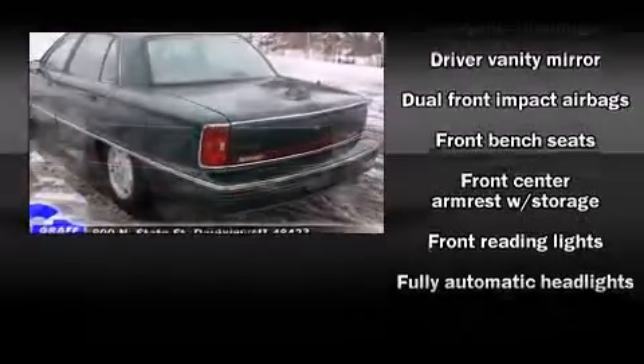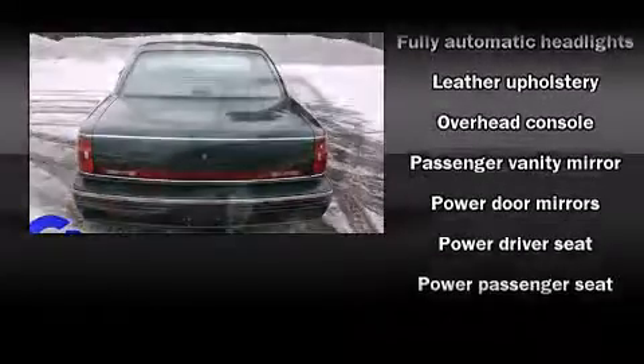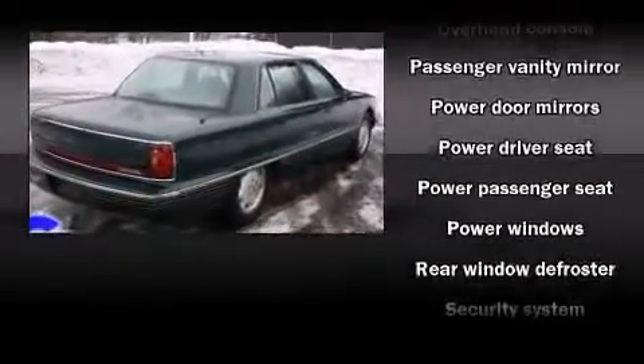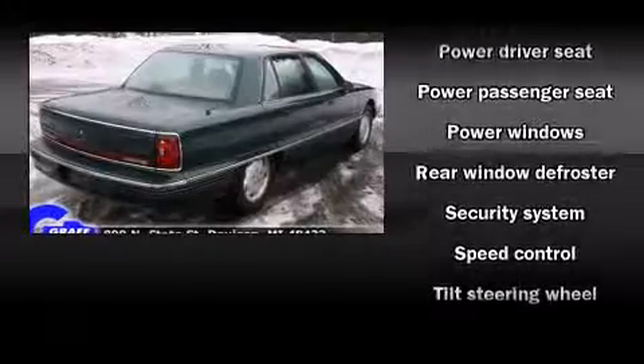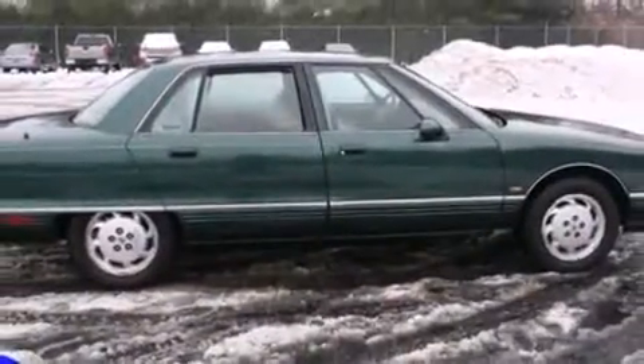Safety equipment has been integrated throughout, including dual front impact airbags, a security system, and ABS brakes. Safety and maximum capability are assured via self-leveling rear suspension, which maintains optimal driving geometry.